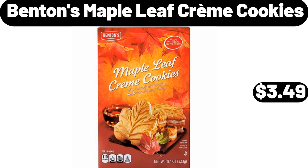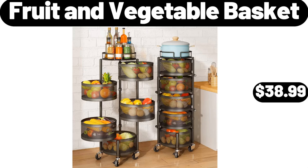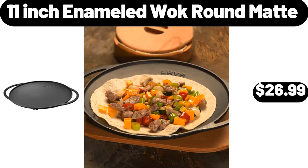Benton's Maple Leaf Creme Cookies, $3.49. Fruit and Vegetable Basket, $38.99. 11-Inch Enameled Walk Round Mat, $26.99.